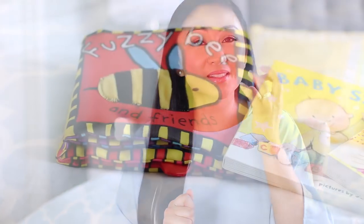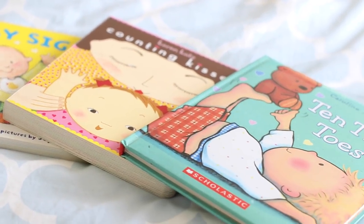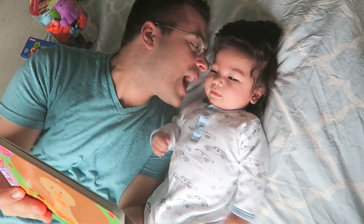Another must-have, no matter how old, are books. Around three to six months, babies want to put everything in their mouth, so get something durable like board books, or books you can put in the washing machine. I like books that are soft, have texture, and are interactive — something like Fuzzy Bee and Friends. Jacob likes to grab it, listen to the sounds, and touch the different textures. It's really colorful and bright.